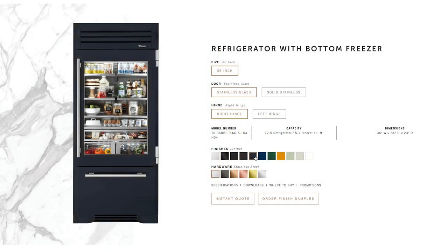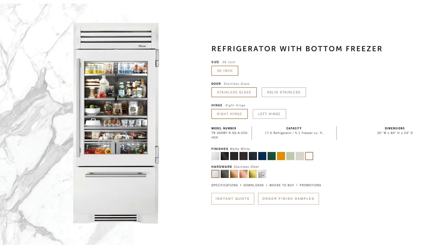Durable and easy to clean, our powder-coated custom finishes are built to order completely in-house, giving that unique one-of-a-kind allure to your kitchen.